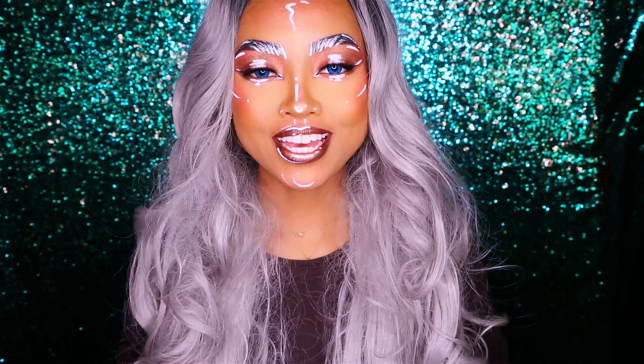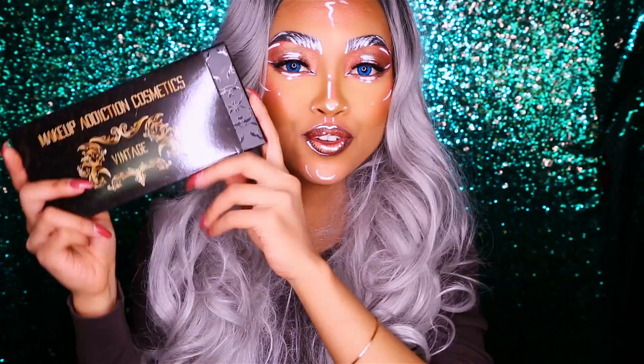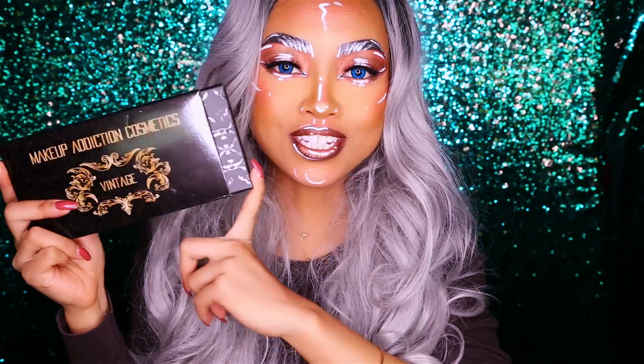Hello cookies! It's Siri, I'm back, and today I'm bringing you a review of the new Makeup Addiction Cosmetics Vintage Palette.